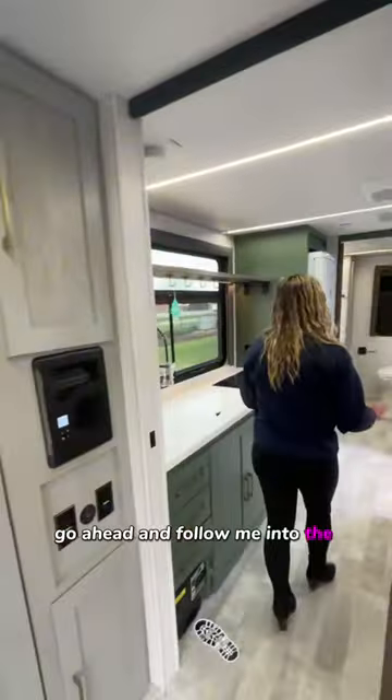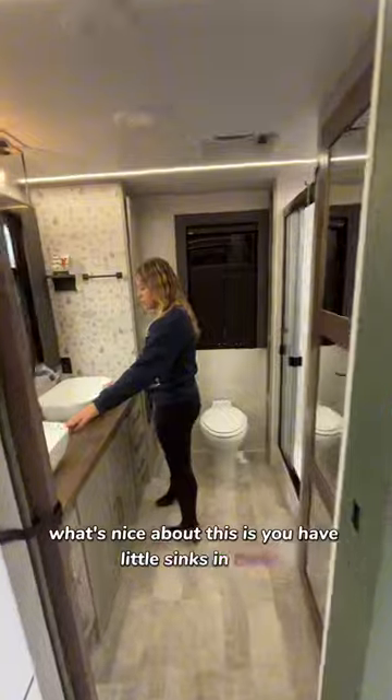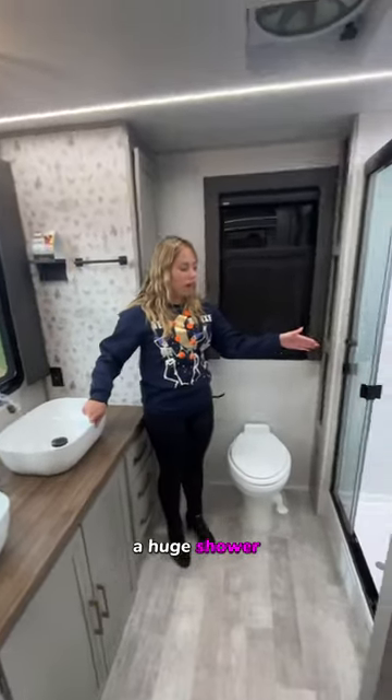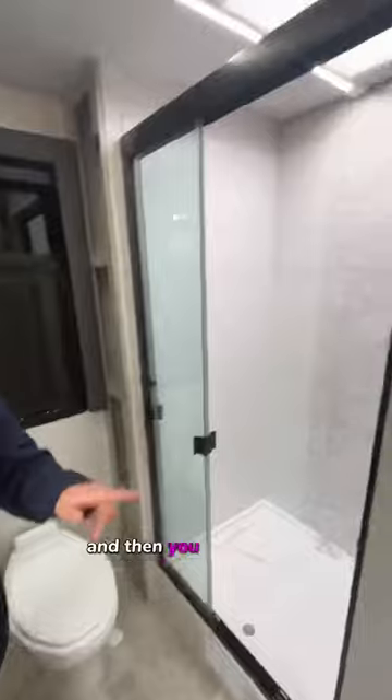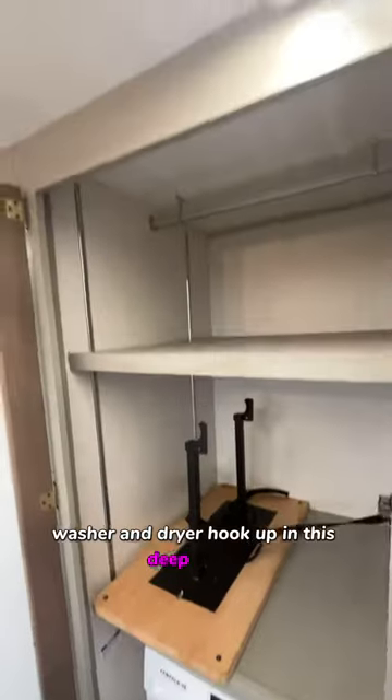Go ahead and follow me into the bathroom. What's nice about this is you have cool sinks in here, a huge shower, a porcelain toilet, and then you even have a washer and dryer hookup in this deep closet, you guys.